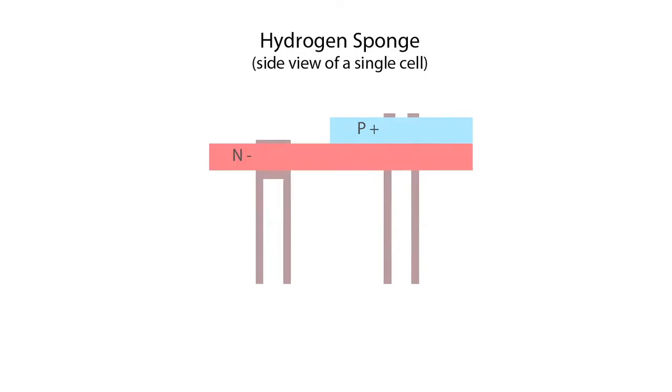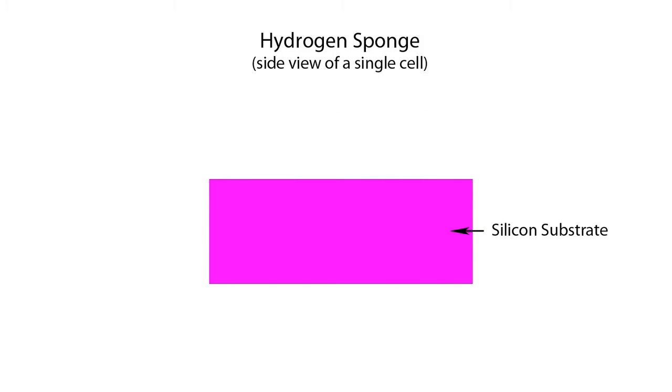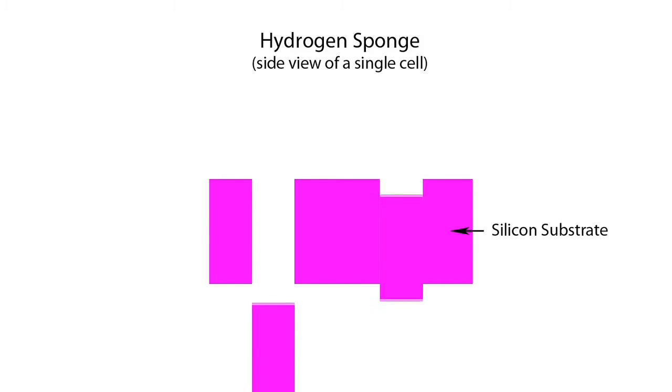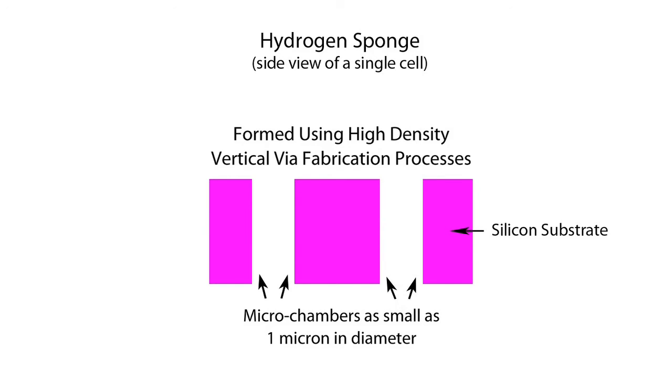The hydrogen sponge consists of a photovoltaic cell in a uniquely designed silicon substrate. The substrate consists of precisely engineered cylindrical microstructures formed using newly developed high density vertical via, or tunneling, fabrication processes. These can be as small as 1 micron in diameter with a separation as small as 10 microns.